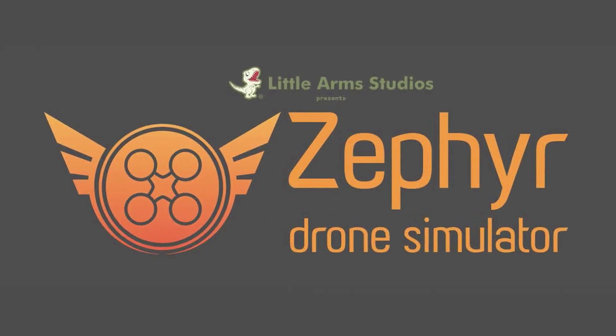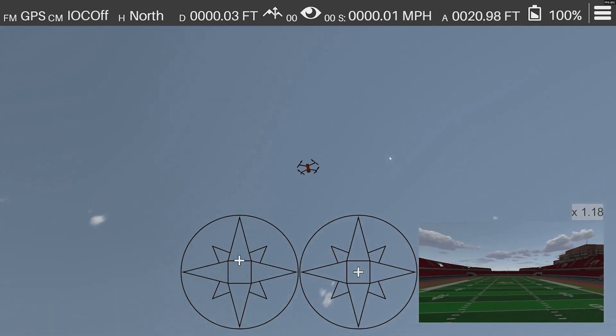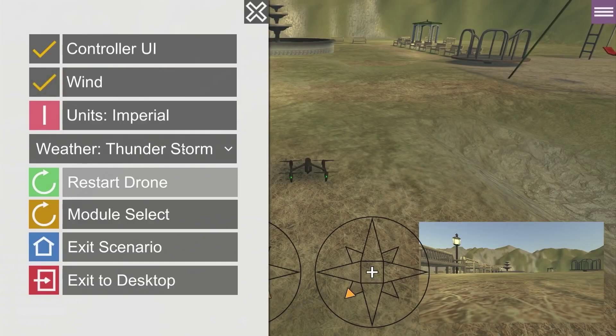Zephyr, the cutting-edge drone simulator. Zephyr provides real-world training without the risk, any scenario and any flight conditions.